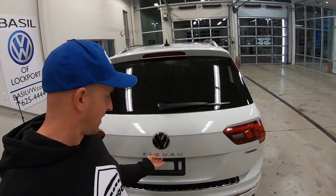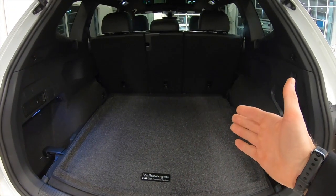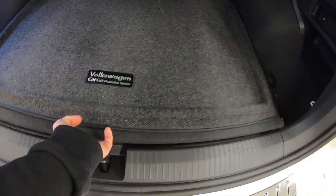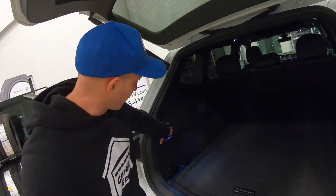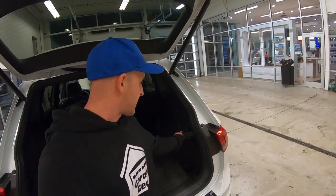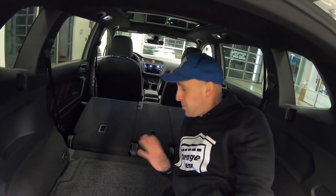Coming around back, the one-touch liftgate lifts right up nice and quick. Inside the trunk we have 38 cubic feet of storage space with the seats folded up. We have storage cubbies to the right, the left, and even a trunk light. As we lift up this platform we see a spare tire with our subwoofer in the middle and our junk-in-the-trunk shield. Now stop — cool feature alert: right here on the side there's a seat lever, you yank on this and the seat folds back; pull on the other tab and that seat folds down as well. With the seats folded down you now have 73.5 cubic feet of storage space.